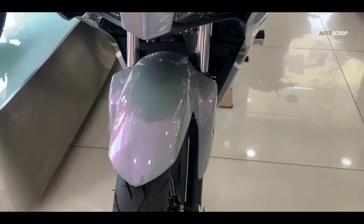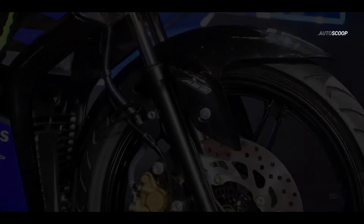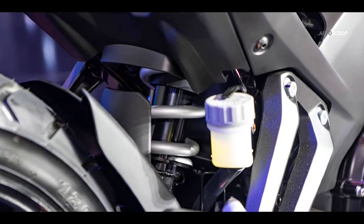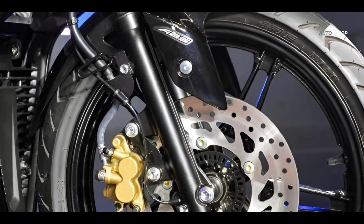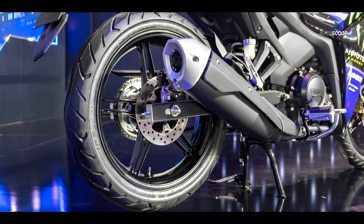The 2024 Yamaha Sniper frame uses an underbone combined with telescopic front suspension and monoshock rear suspension. The highest trim's braking system is equipped with ABS, featuring two-piston disc front brakes and disc rear brakes.